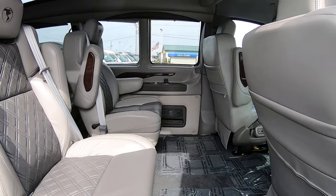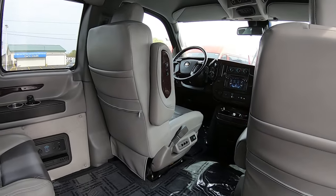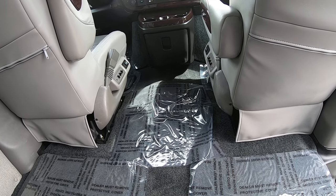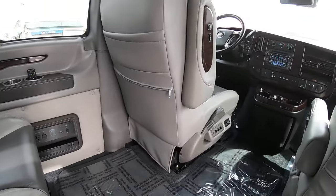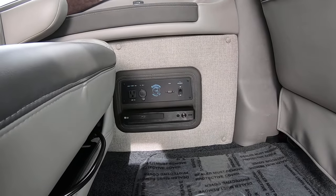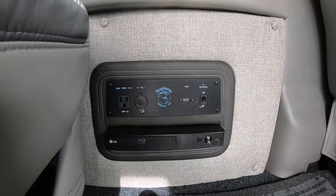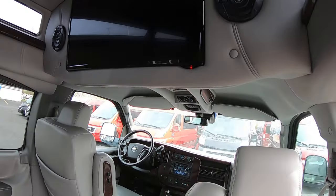This van is a little bit different than most Explorer vans that you see. It does not have the little console right here in between, so you can walk from the front to the rear. Instead, on the wall right here, your DVD Blu-ray player is plugged in. You've got your wall outlet, HDMI power outlet, and a flat screen TV.